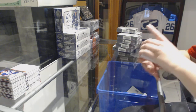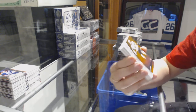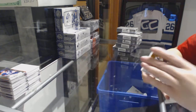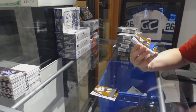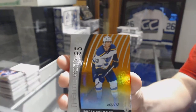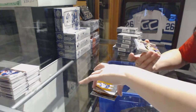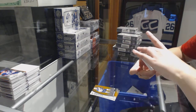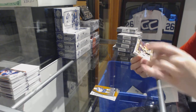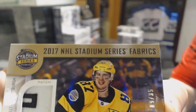We've got an authentic rookie orange for the Vegas Golden Knights, number 111, TJ Tinman. An authentic rookie orange number 112 for the St. Louis Blues, Jordan Schmaltz. For the Pittsburgh Penguins, we've got a Stadium Series Fabrics patch numbered to 35, Sidney Crosby.